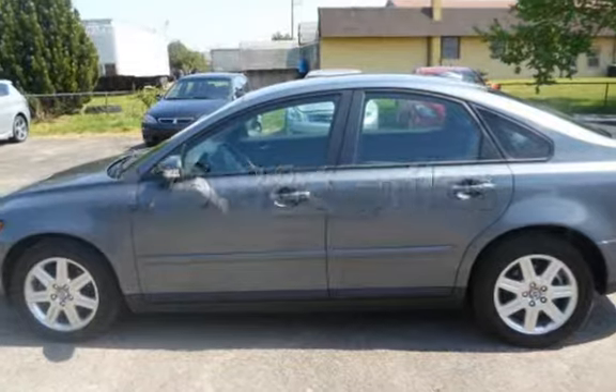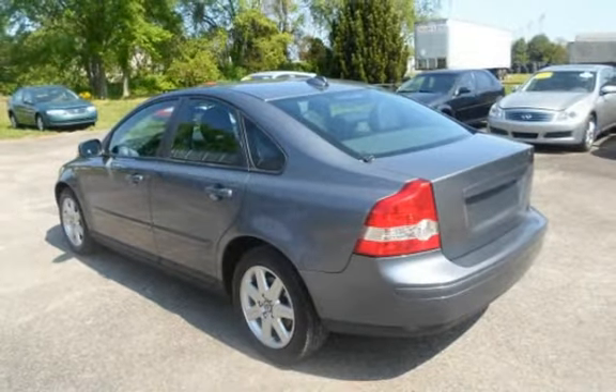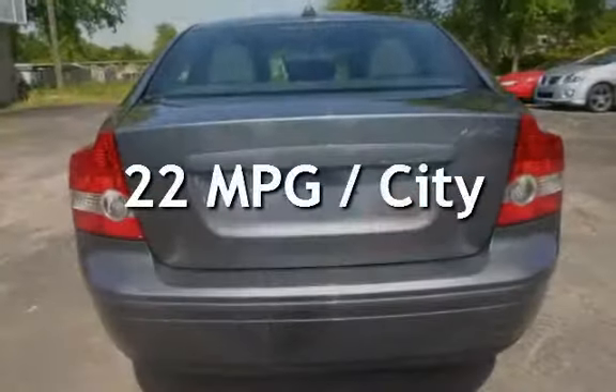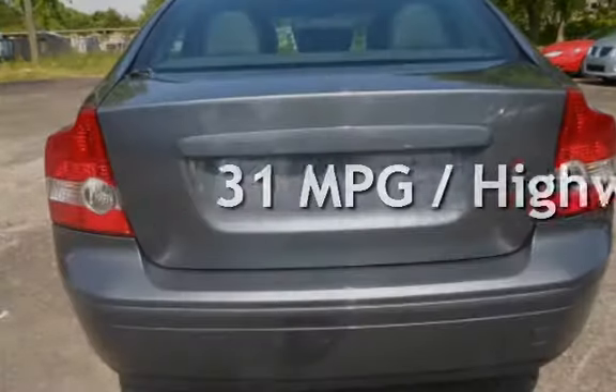This Volvo has less than 126,000 miles on the odometer. Estimated fuel economy for this vehicle is 22 miles per gallon in the city and 31 miles per gallon on the highway.